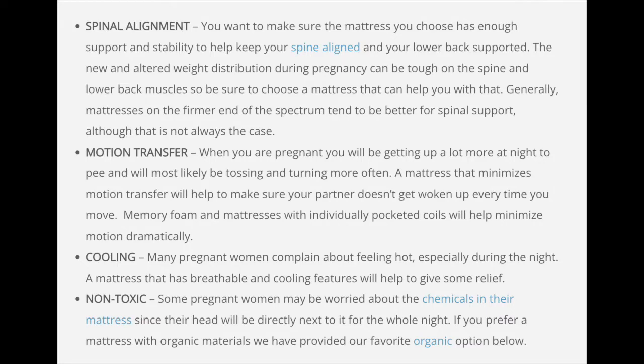When you are looking for a mattress for pregnancy, it's important to consider if it's going to provide you proper spinal alignment, motion transfer, and partner disturbance if you're getting up a lot at night — is it going to be important to you that it doesn't wake your partner up? Cooling is also a key factor, as many pregnant women complain about feeling hot while sleeping. A mattress that's breathable and has a cooling feature in the cover is going to give that some relief.